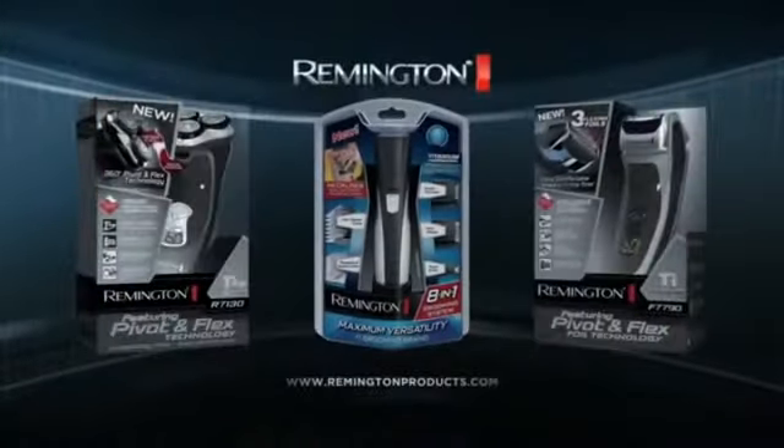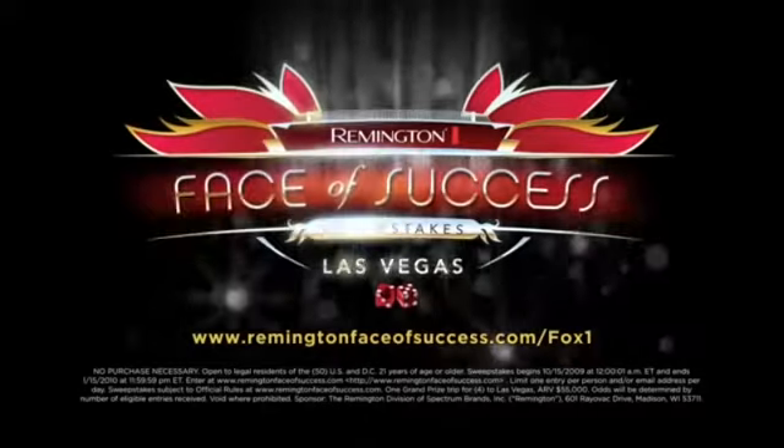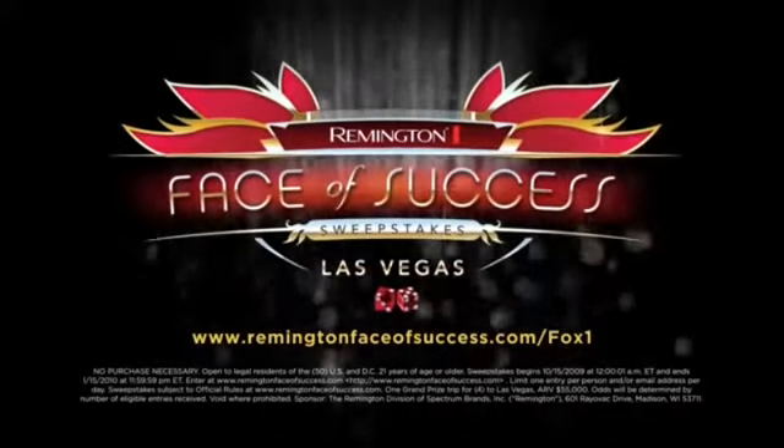Remington — when you know the value of style. Now you can win a trip to Vegas with your entourage when you visit RemingtonFaceOfSuccess.com.